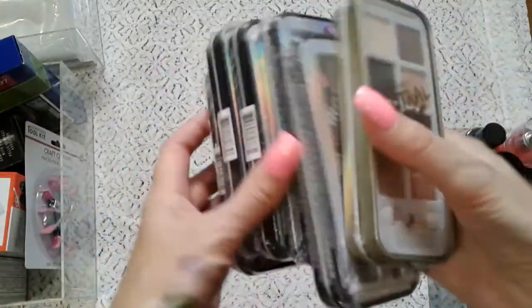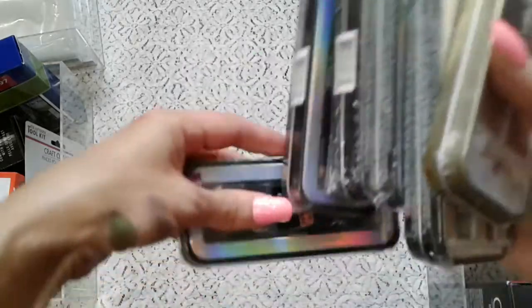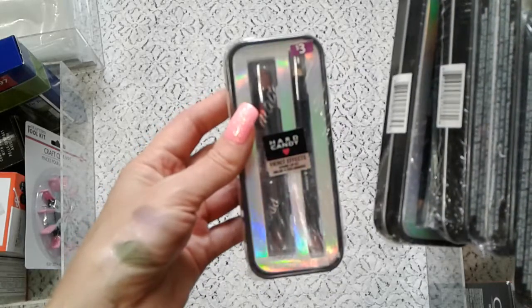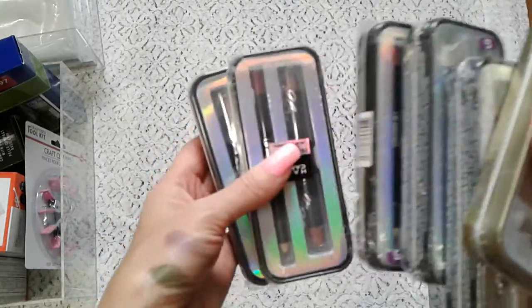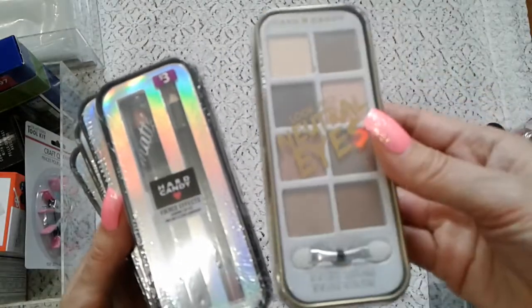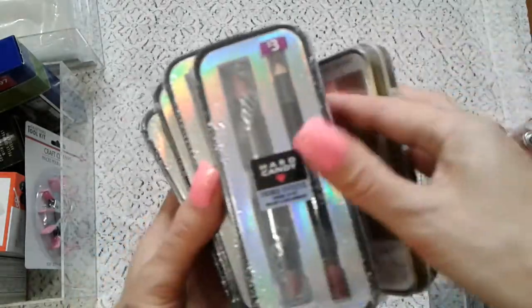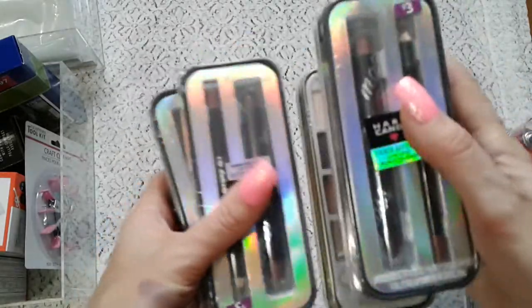Look at this — I got it on boxing day. The price was originally three dollars — Hard Candy has a lip liner and two lipsticks, kind of like a duo. On boxing day it was just a dollar fifty, and I can't say no! This makeup shade — I'm not going to open it right now to keep the video going, but maybe another time I'll do a first impression. I love Hard Candy — some products are really nice.